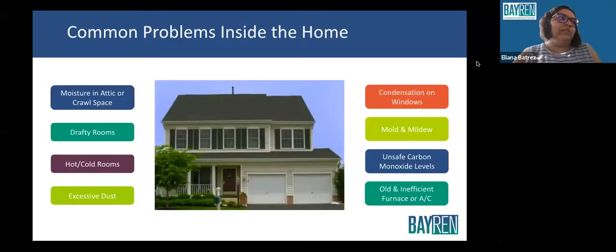Here are some examples of common problems inside the house. Many of you mentioned wanting your homes to be more energy efficient, and these are different places in your home where energy might be escaping or being used excessively. Examples include old and inefficient furnaces or air conditioners, hot or cold rooms, drafty rooms, and condensation on windows — which might be the case if you're wanting to change from single pane to double pane windows.